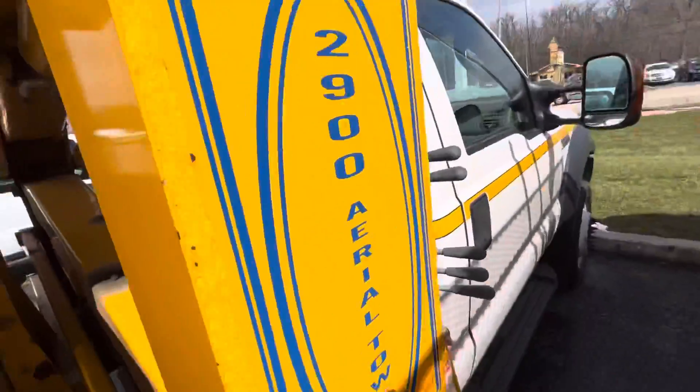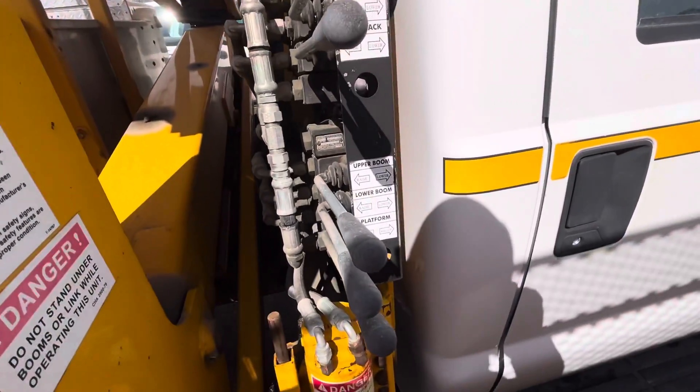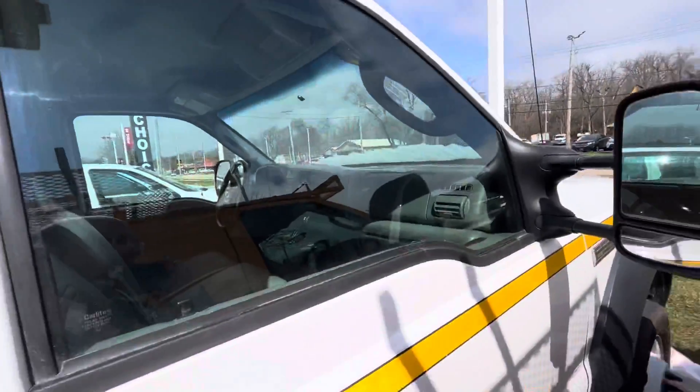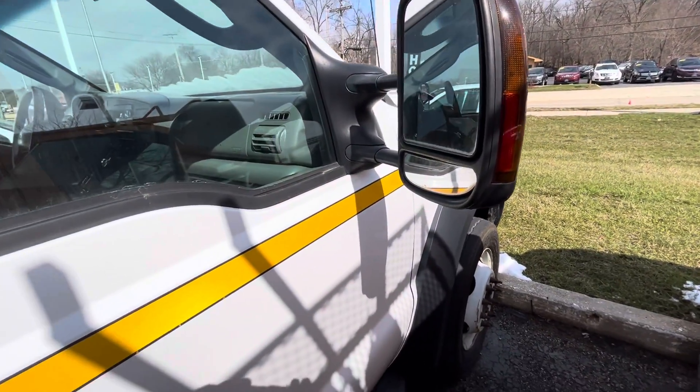The 2900 Aerial Tower controls include: street jack selector, upper boom, lower boom, and platform — so all the booms to anchor it to the street. Also has Casey strobe lights. Just a really cool find. Thanks for watching and take care.